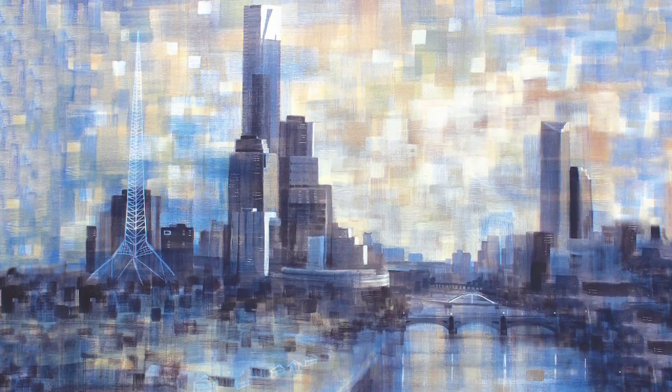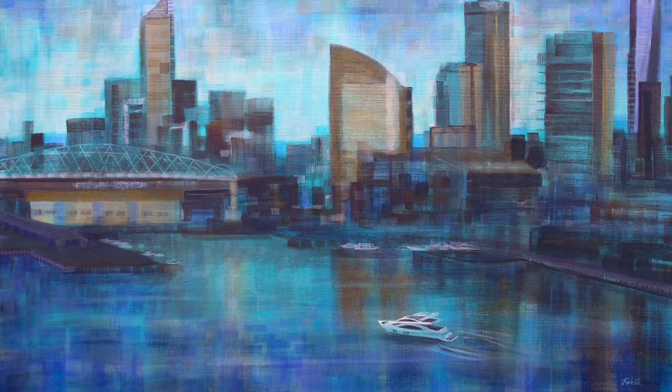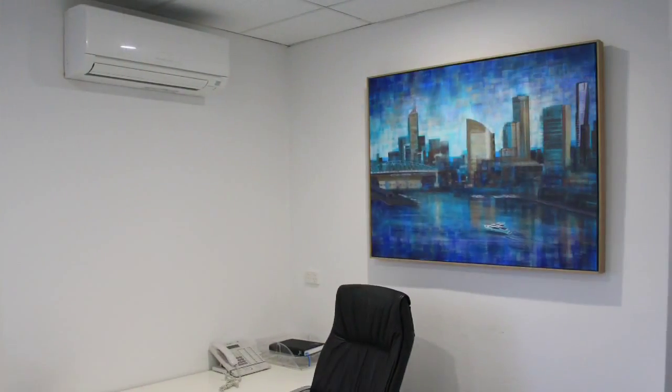I was looking for something that I could relate to. I sell real estate in Melbourne, right across Melbourne, so something that was iconically Melbourne. I came into Jen's gallery and really loved her Melbourne Skyline series, but had something specific in mind. I wanted something with modern boats and the Melbourne Skyline and a specific size. So Jen was more than happy to commission me a piece which fits perfectly. It's the best colours for the office and really brightens up the space.